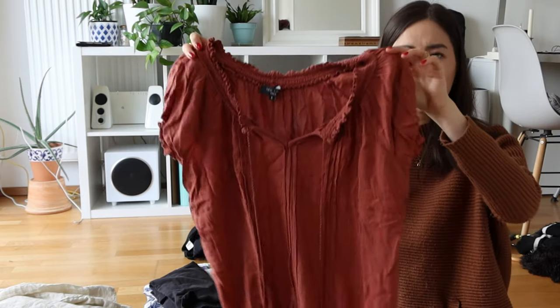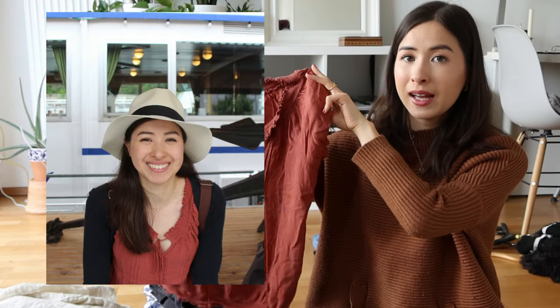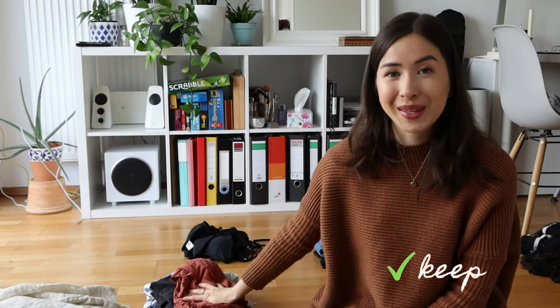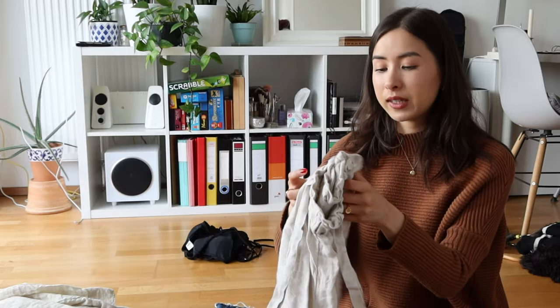Next is a t-shirt with lots of ruffles — a really cute piece of clothing. I thought about getting rid of it but I always gravitate back to it, and I think it's one of my most worn pieces. I'm keeping it.